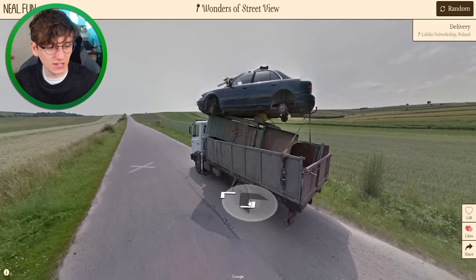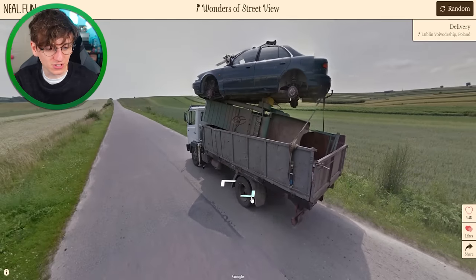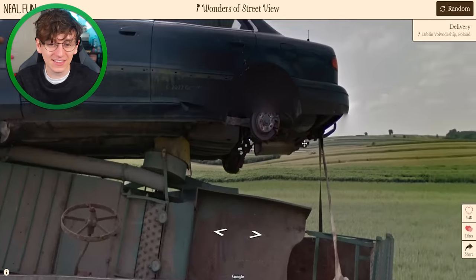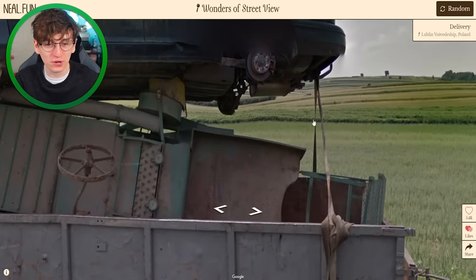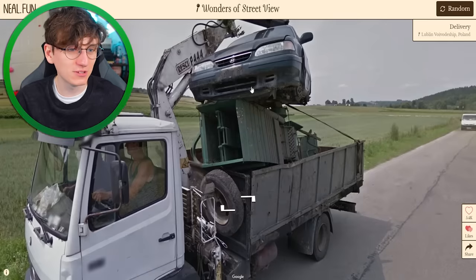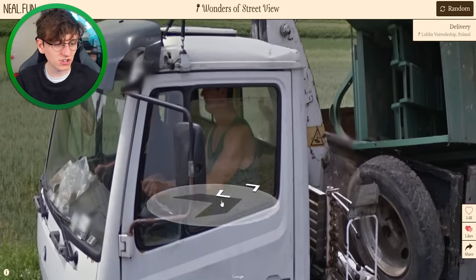How is that even possible? How is that balanced on there? I don't understand at all — I can't see anything tying it down. Is it literally just this bit of rope over here? We're about to slide past it — that is mental but it seems to be working. This guy doesn't have a care in the world, he's just cracking on with his day.